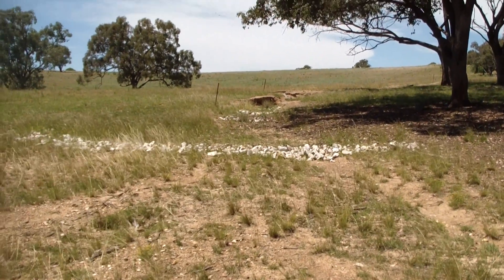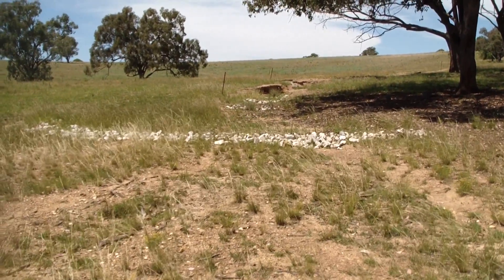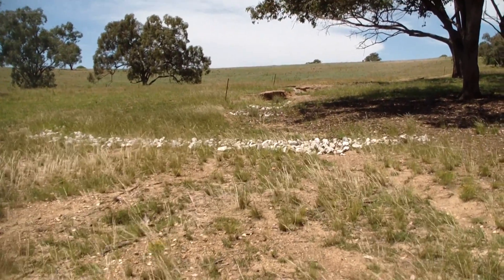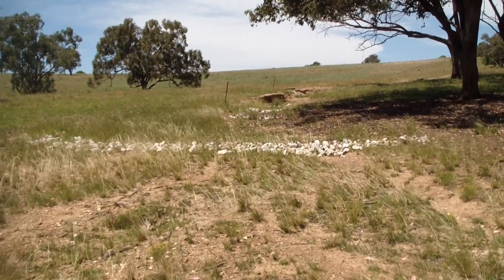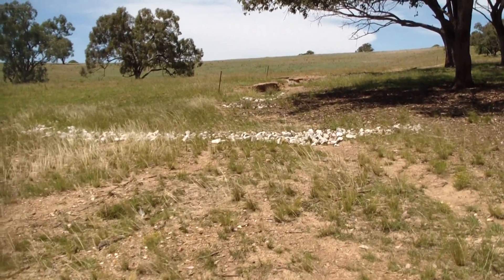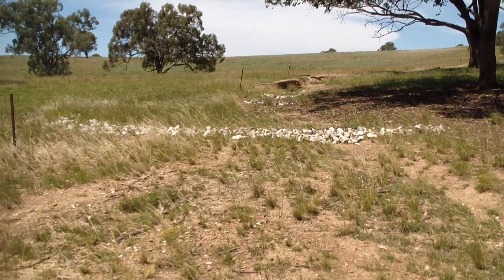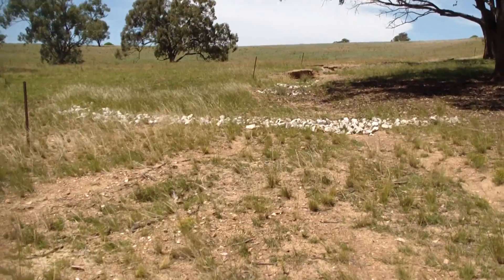We're just here having a look at Nigel White's demonstration site for some of the Craig Sponholz structures that we built in this site in May of 2013. We're just having a bit of a look at how they've gone over the last two and a half years, and what sort of progress has been made.